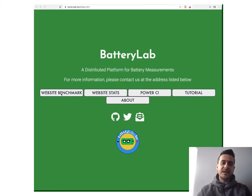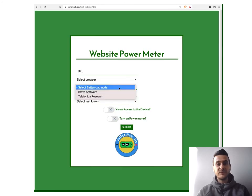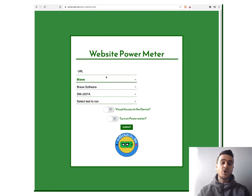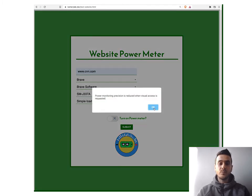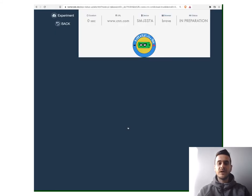Now let's look at a demo of Battery Lab. This is our website. We support a bunch of applications; the one showcased here is a website power meter. We can select the node, the browser, and which URL we want to load — in this case, CNN.com. We want to run a simple loading test, with visual access to the device, and we also want to turn on the power meter to get actual current numbers.